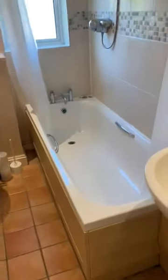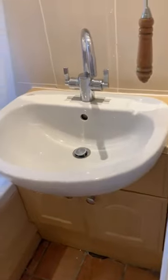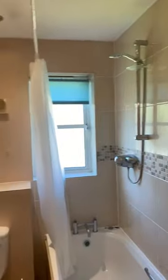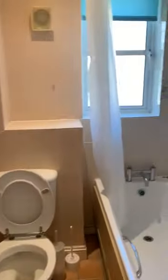Bathroom, fully fitted. You've got a vanity unit with sink, mirror, power shower, extractor fan, toilet, and double glazing. The flooring is tiled.